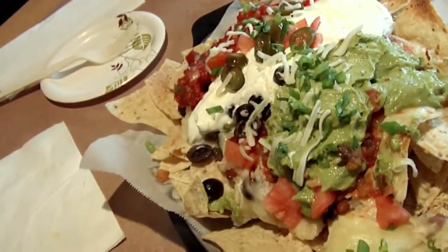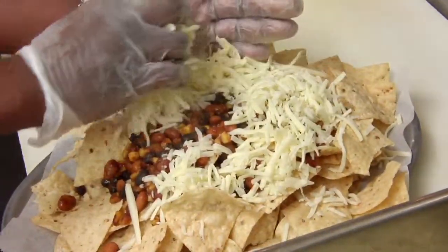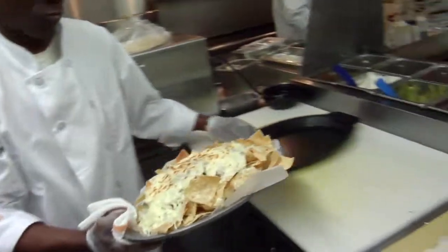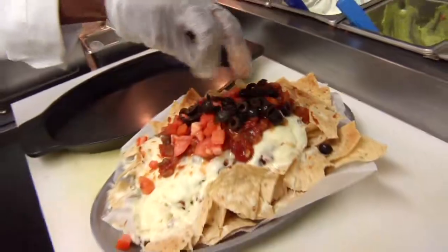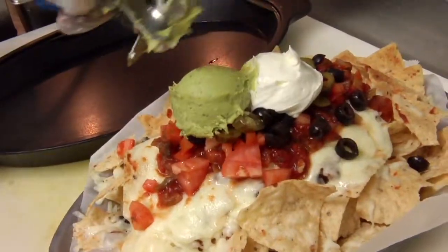And did I mention nachos? We do a nachos grande that's out of this world — it will probably feed you for about three days. These nachos start with corn chips and are piled high with a bean and corn mix and cheese, before being broiled to a golden brown. They're then topped with salsa, tomatoes and olives, jalapeños, and are finished with a scoop of sour cream and guacamole.